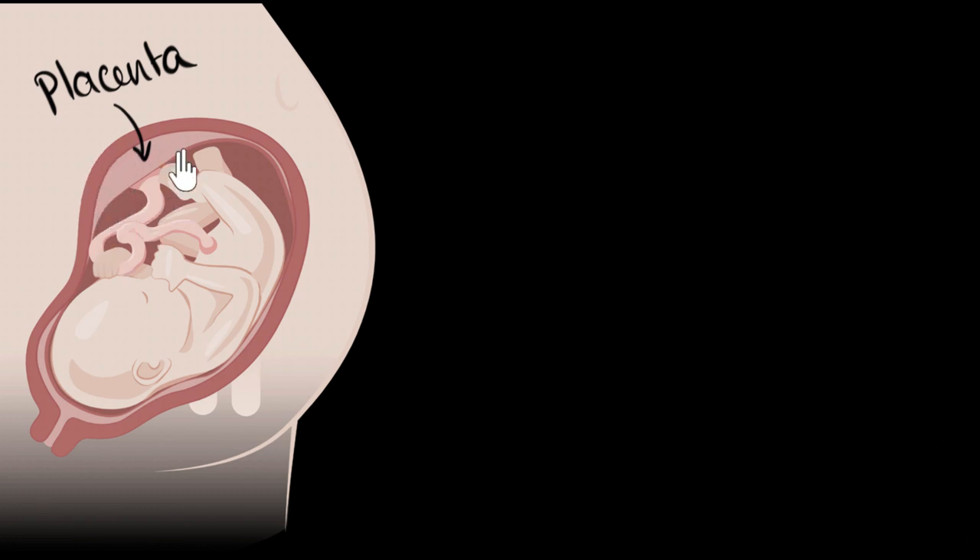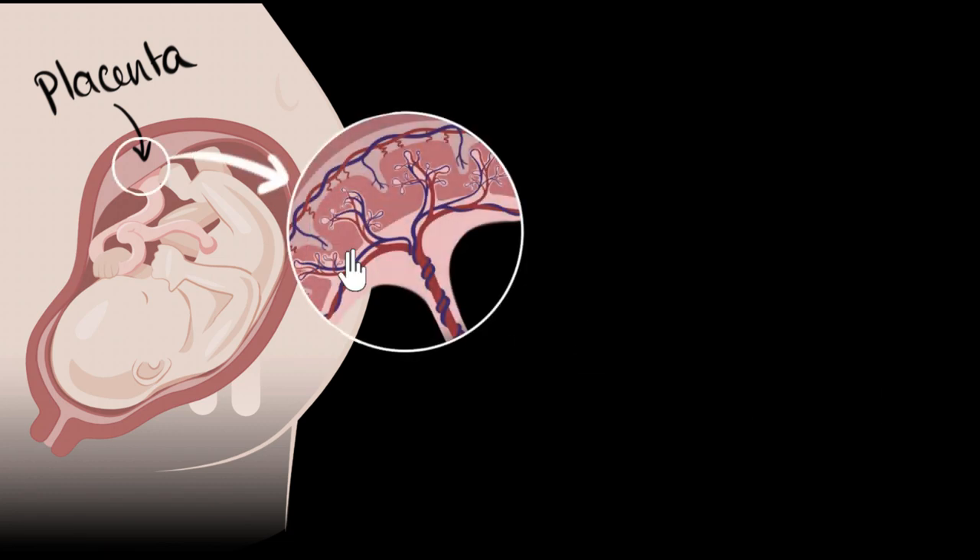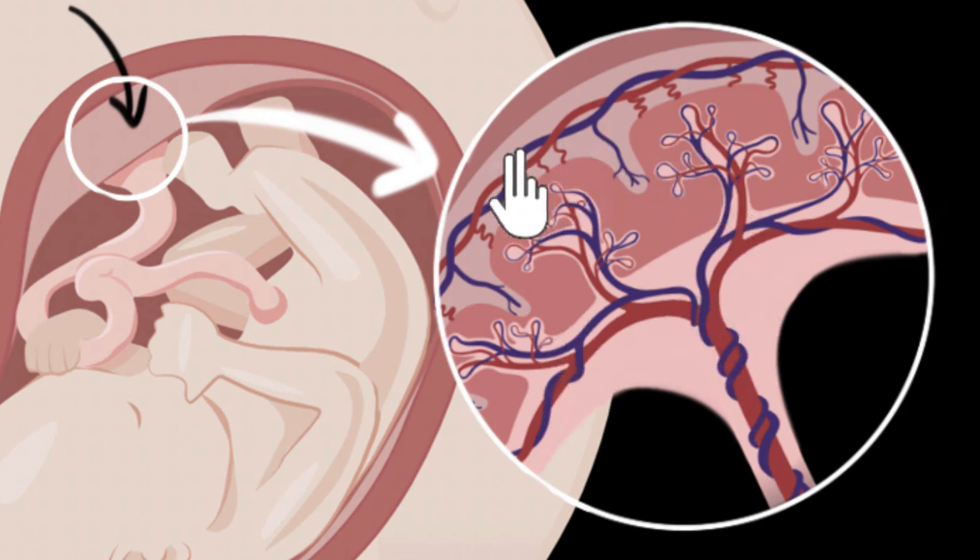If we need to understand the structure of the placenta, we have to zoom in a little bit. Here is a small portion of the placenta zoomed in. You can now see some of the blood vessels — this is the blood vessel from the mother, and this is the blood vessels of the baby, which eventually goes into the umbilical cord. The speciality of the placenta is that it contains both the mother's and the baby's blood vessels, meaning it contains both the cells and the DNA of the mother and the baby.